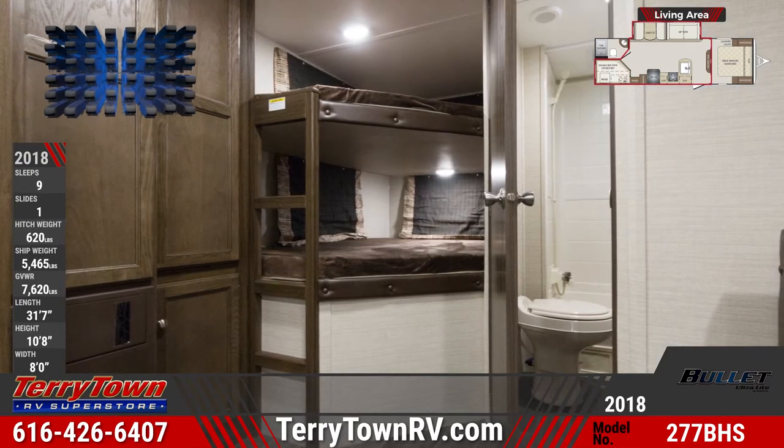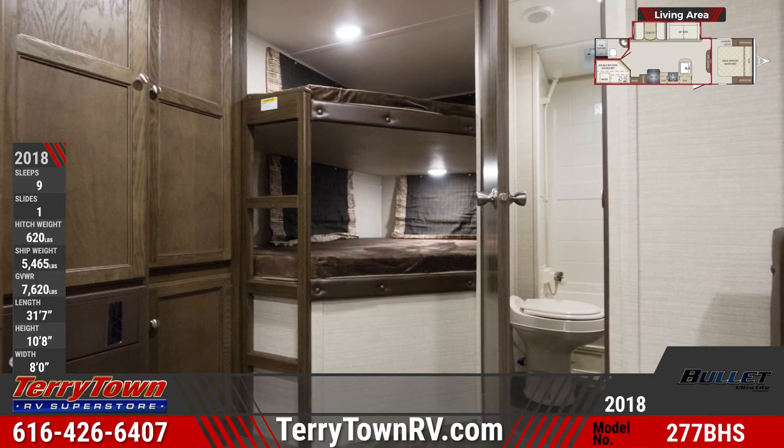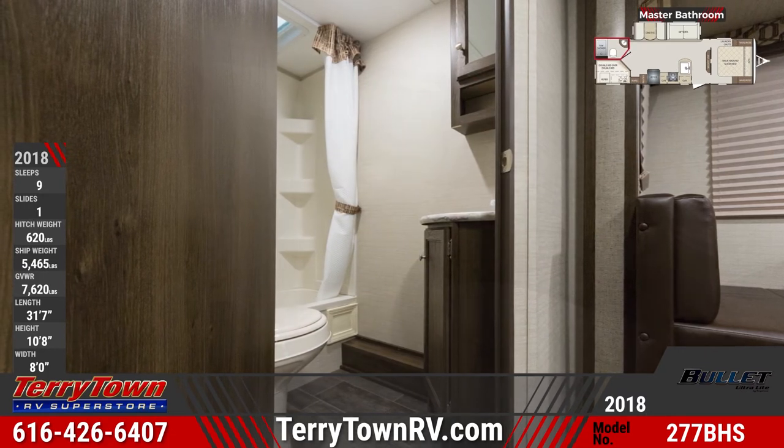The bunkhouse at the rear of this unit brings the sleeping capacity up to nine. A six-gallon gas and electric water heater powers the tub in the master bathroom, which has a one-piece surround with shelves.